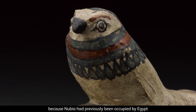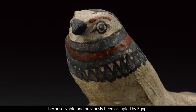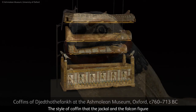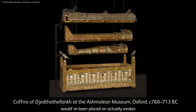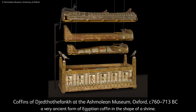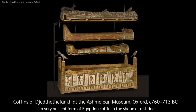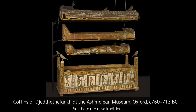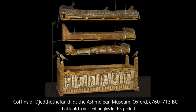The Nubian kings brought with them a real respect and reverence for Egyptian traditions, because Nubia had previously been occupied by Egypt at the height of its empire. The style of coffin that the jackal and the falcon figure would have been placed on actually evokes a very ancient form of Egyptian coffin in the shape of a shrine. So there are new traditions that look to ancient origins in this period.